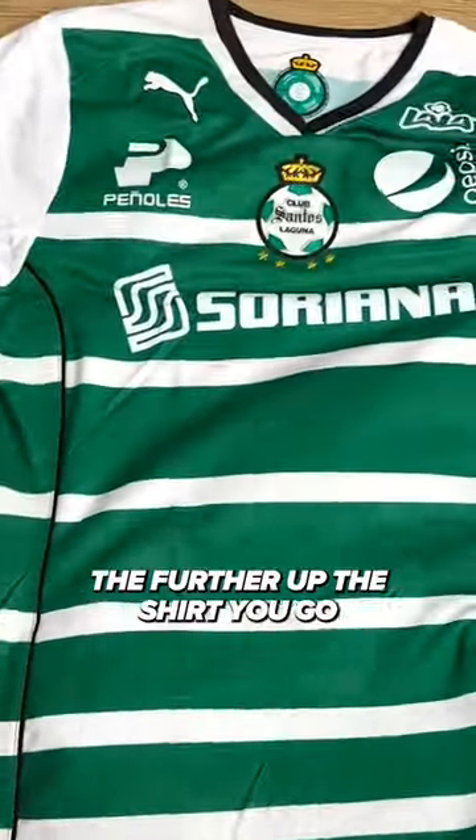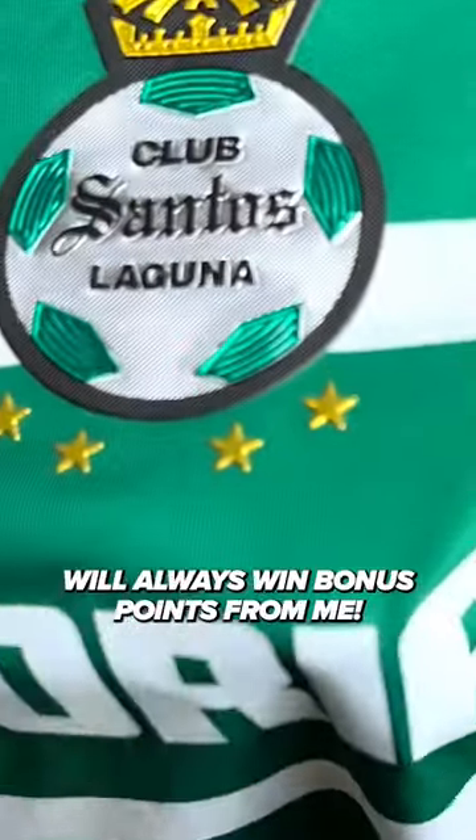I love how the hoop sizes increase the further up the shirt you go, and a centralized badge will always win bonus points from me.